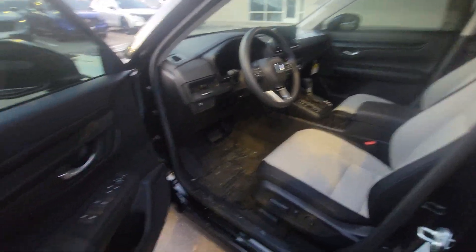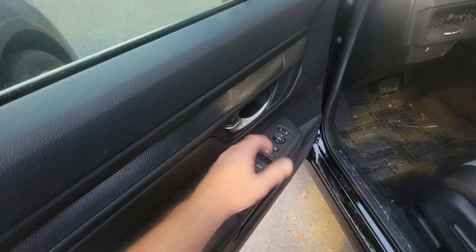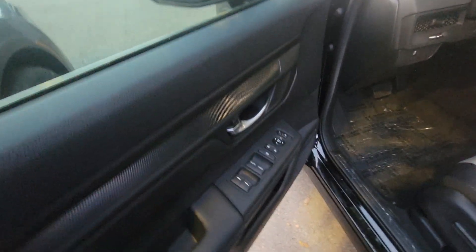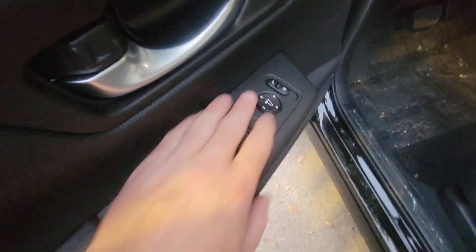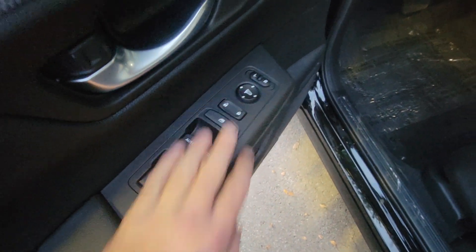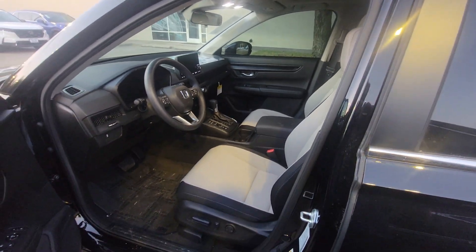Automatic windows for the front two windows, which means they're one-touch to go all the way down and one-touch to come all the way up. The rear ones you just have to hold your finger on. And then electric control of your side view mirrors. This is going to be a gray interior.